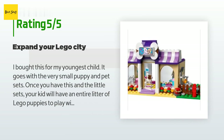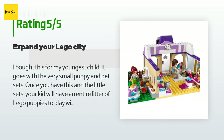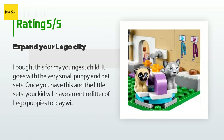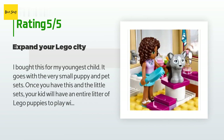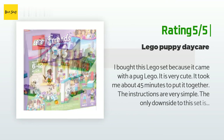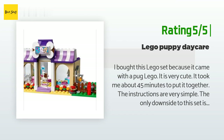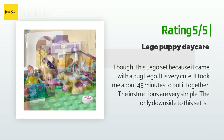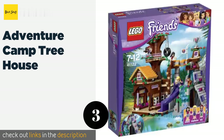A customer said: 'I bought this for my youngest child. It goes with the very small puppy and pet sets — once you have this and the little sets, your kid will have an entire litter of LEGO puppies to play with. The daycare structure itself could double as other types of buildings in a LEGO city.' Another happy customer said: 'I bought this set because it came with a pug LEGO. It took about 45 minutes to put together and the instructions are very simple. The only downside is that it does not come with the orange tool to help take apart stuck LEGOs, but it is fun to play with.'